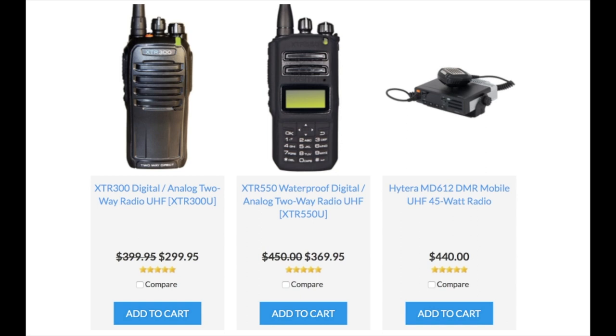Next, let's take a look at the XTR-550 two-way radio. The big difference stepping up to this radio is it has a display and it's also waterproof. In the snow, that's very important because there can be water damage with your two-way radio, and this waterproof XTR-550 is going to help save you costs on repairs from water damage.